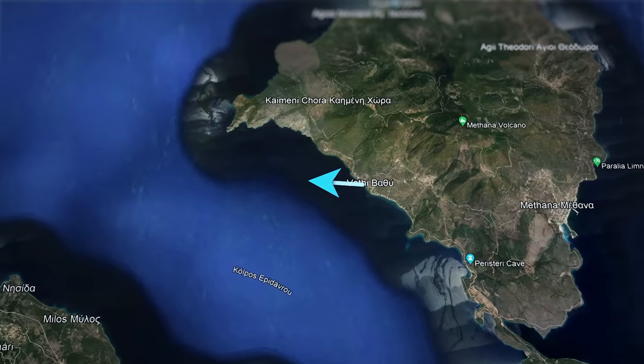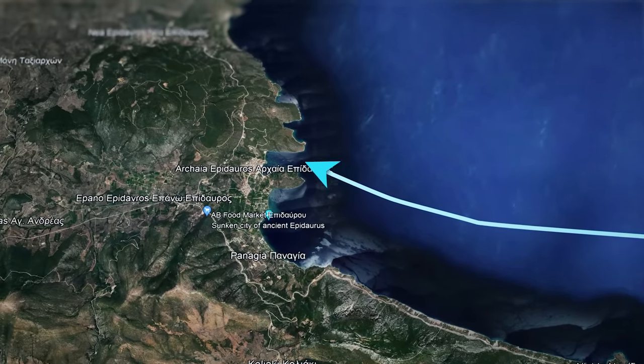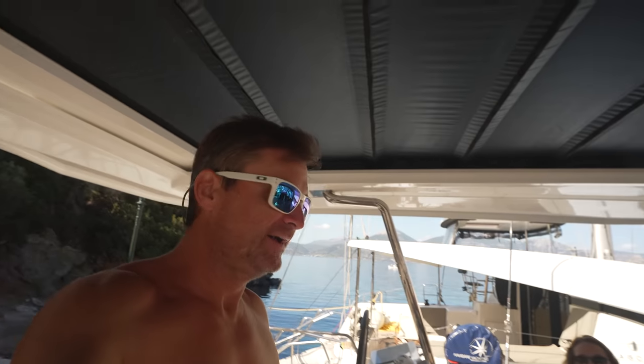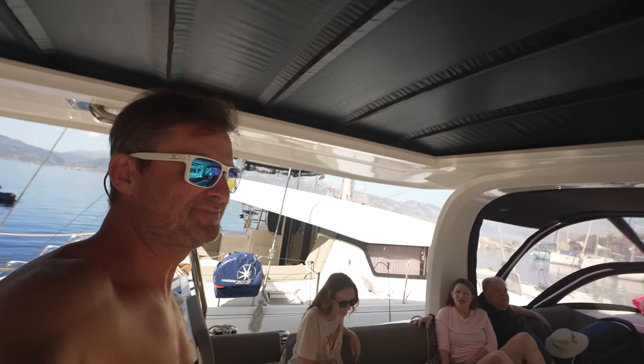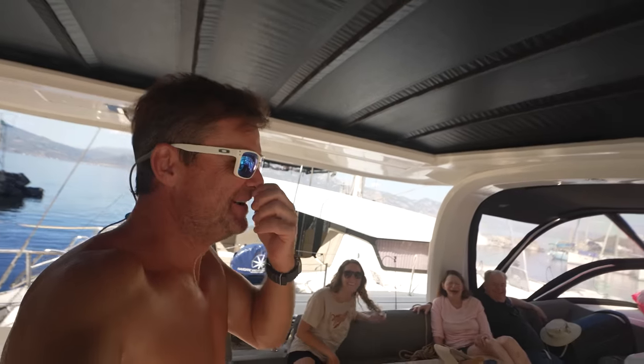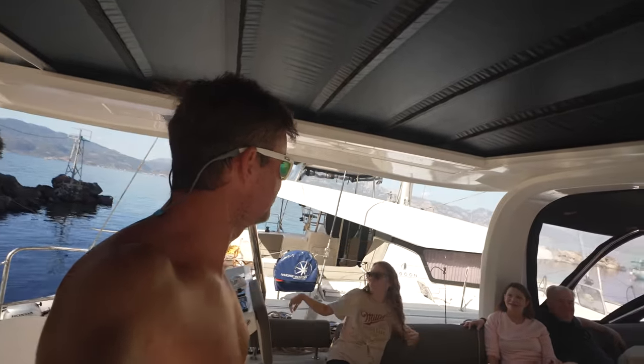Now we're going to go about nine miles up to — I will butcher the word — it's like Epiduros or something. That sounds painful. But it's like an old theater; we're going to see a 19-degree theater and all that. It's about nine miles up, so we're going to head that way.